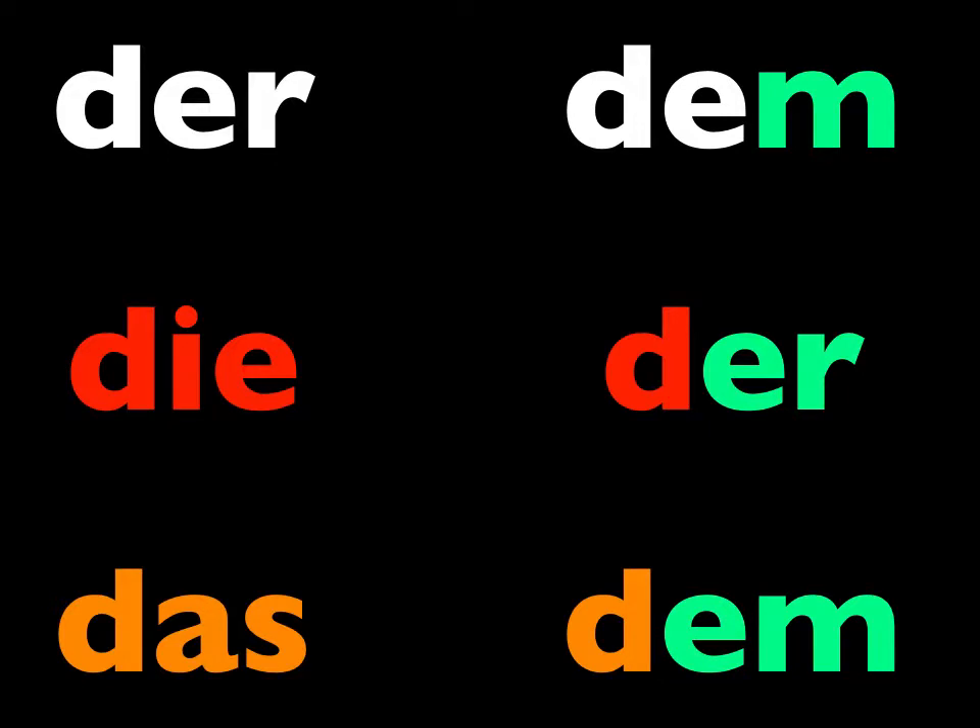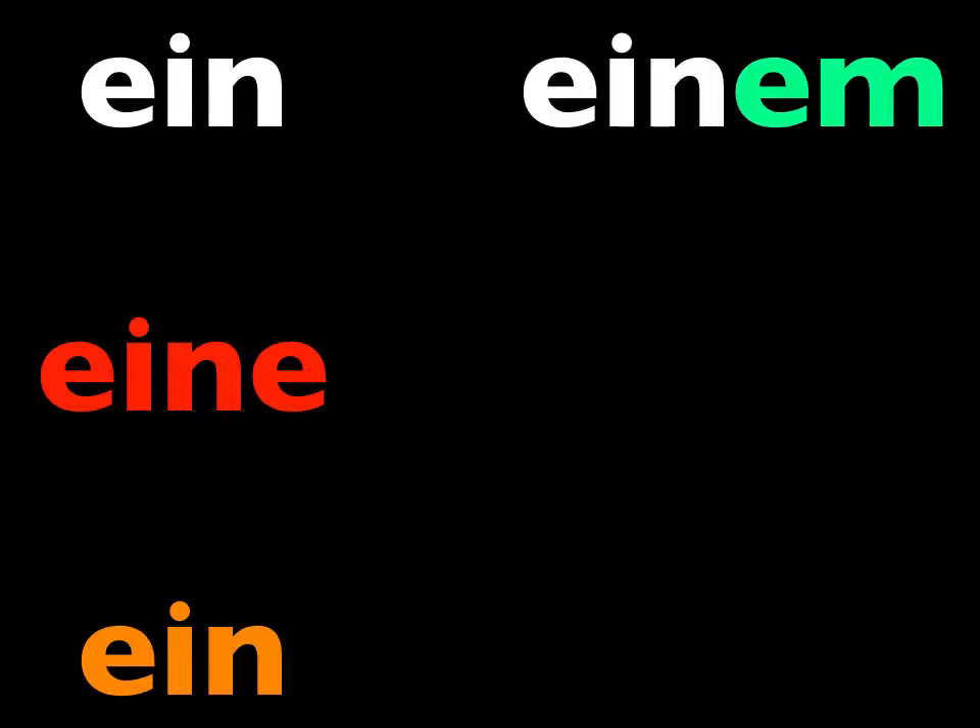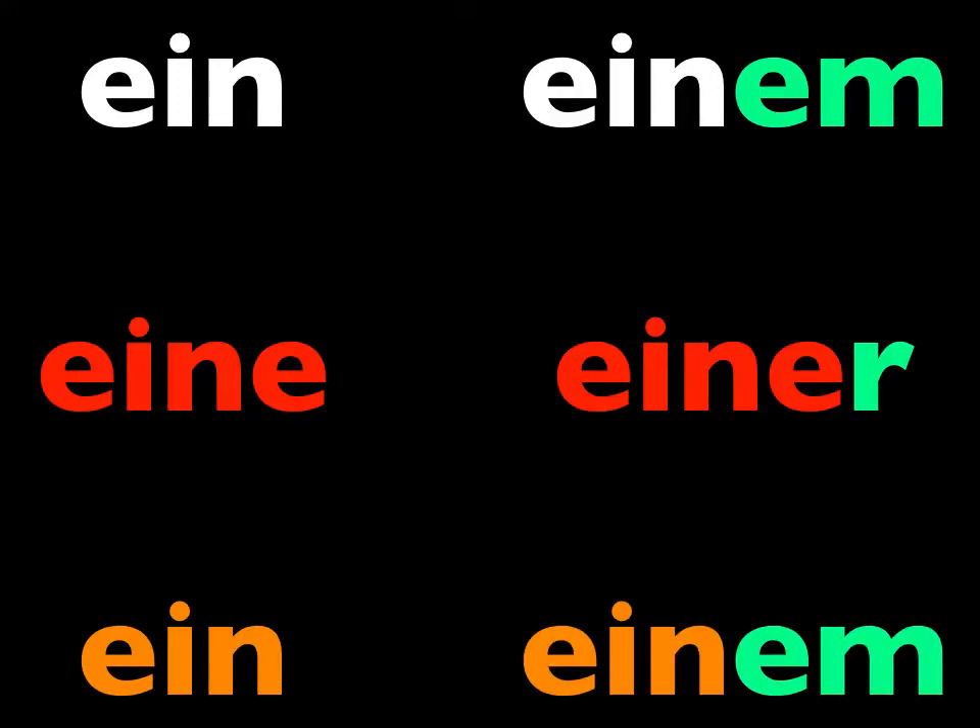And last lesson, we reviewed the dative case changes to der, die, and das, how they become dem, der, and dem. And we also reviewed the dative case changes to ein, eine, and ein, how they become einem, einer, and einem.